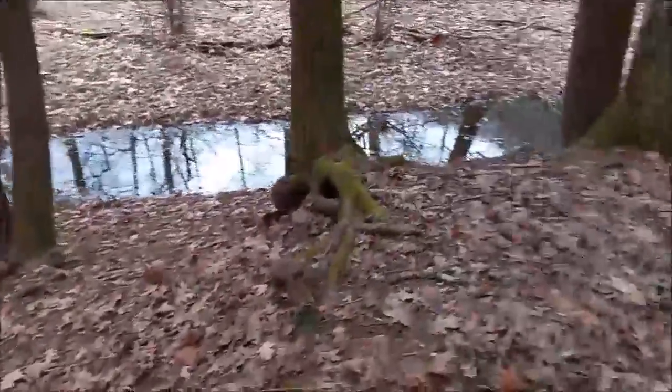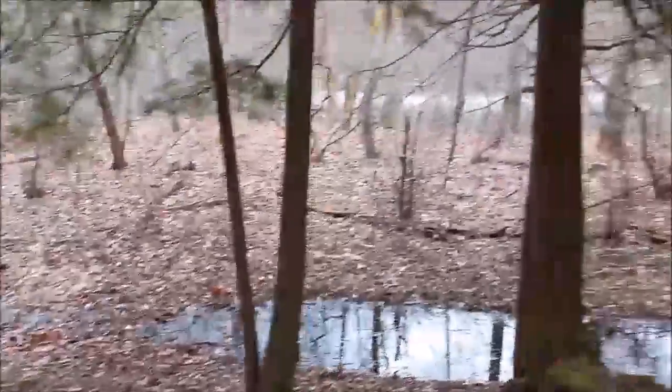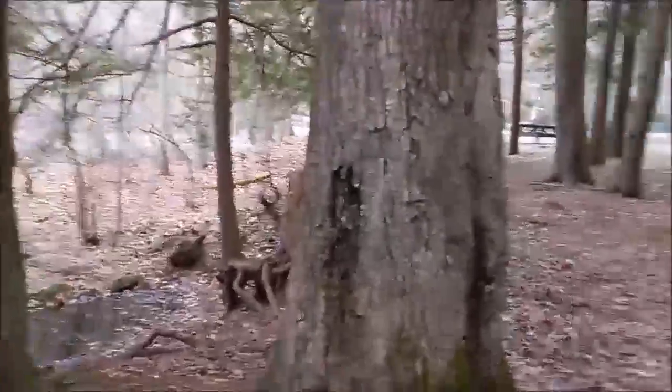There's another little stream right here, which we're also on the east side of. The idea is: make sure we know how to get back.